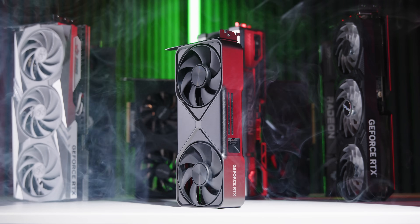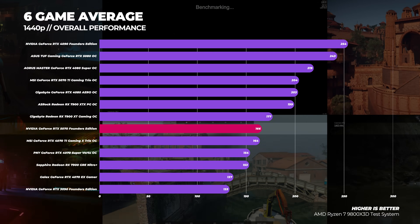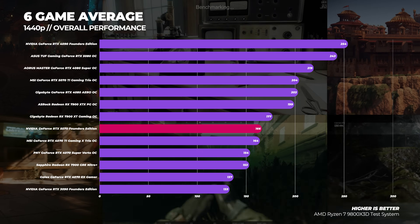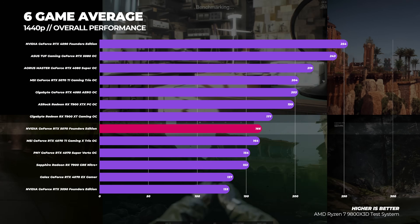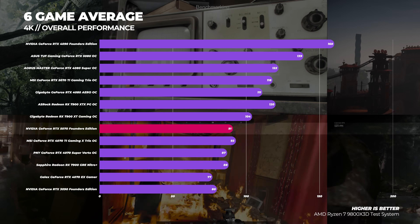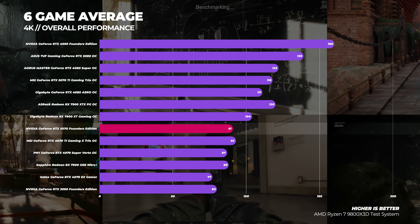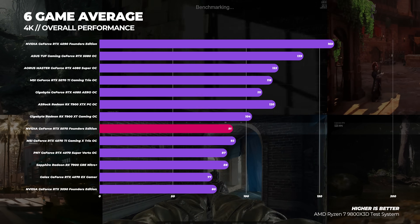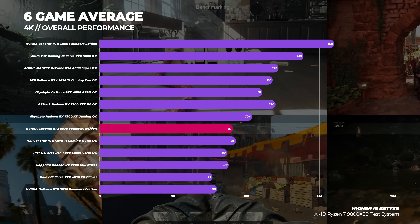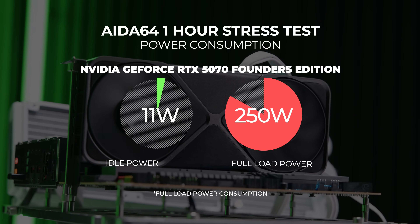Calculating the overall average across all tests: at 1440p, the RTX 5070 is around one percent faster than the RTX 4070 Ti and about 21 percent faster than the RTX 4070. Gen-on-gen uplift of about 20 percent is roughly what was expected. At 4K, the RTX 5070 is about two percent slower than the RTX 4070 Ti and around 18 percent faster than the RTX 4070. It's only five percent faster than the RTX 4070 Super and just three percent faster than the Radeon RX 7900 GRE.